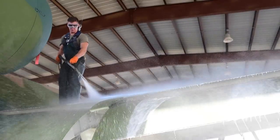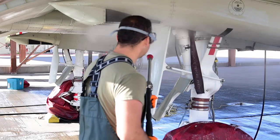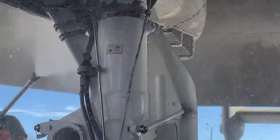We clean the jets every six months, for 180 days. The main goal is corrosion control so we don't get rust, pitting, galvanic corrosion — anything to degrade the jet's usefulness throughout all the air shows.